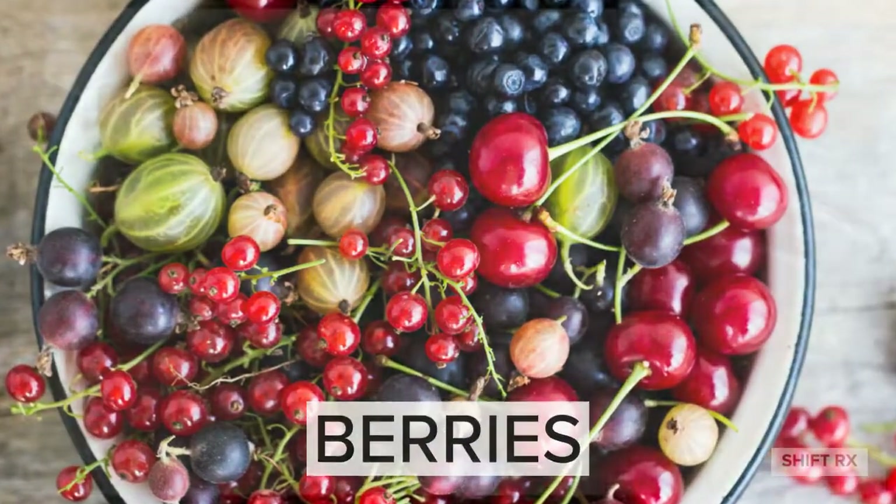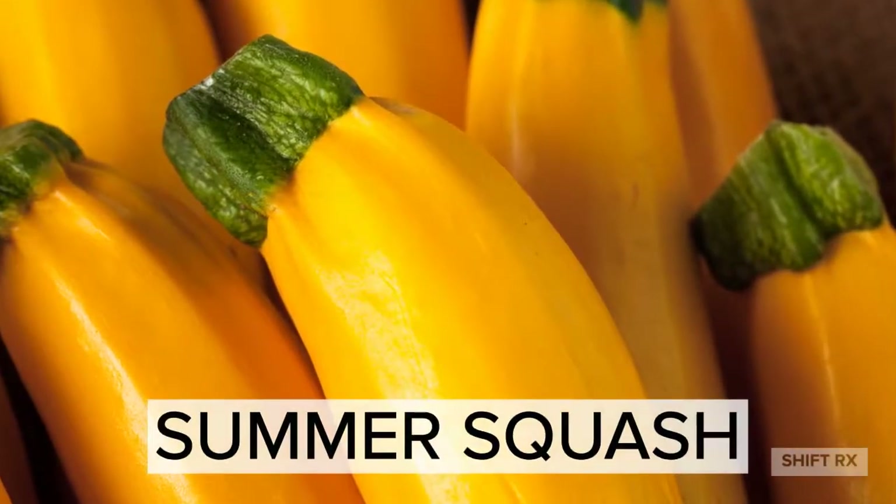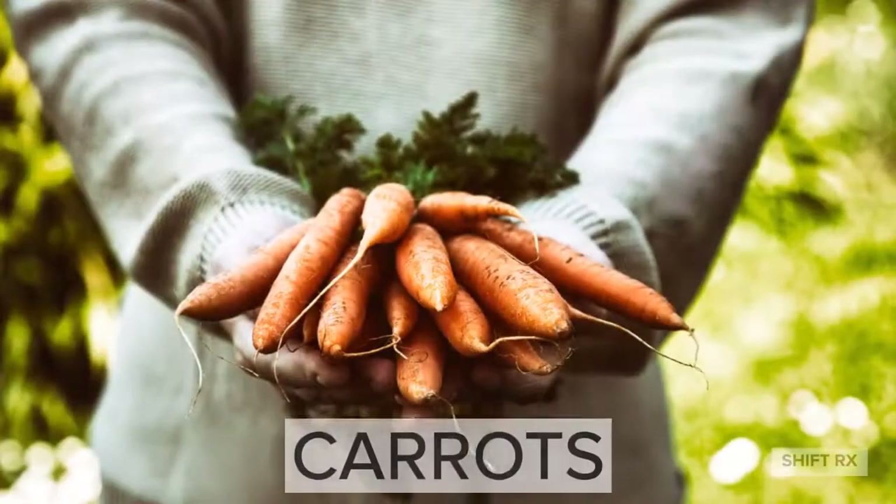Berries. Sauerkraut or kimchi. Summer squash. And carrots.